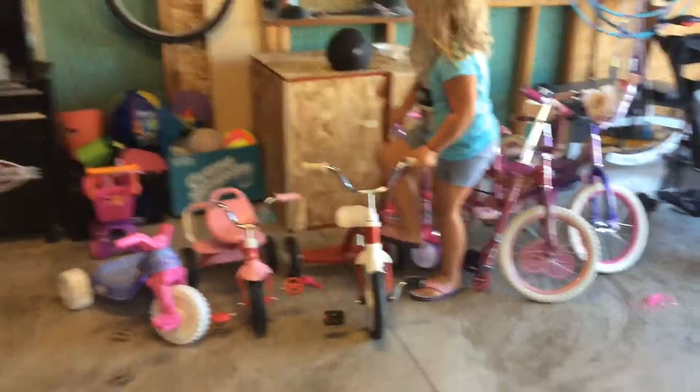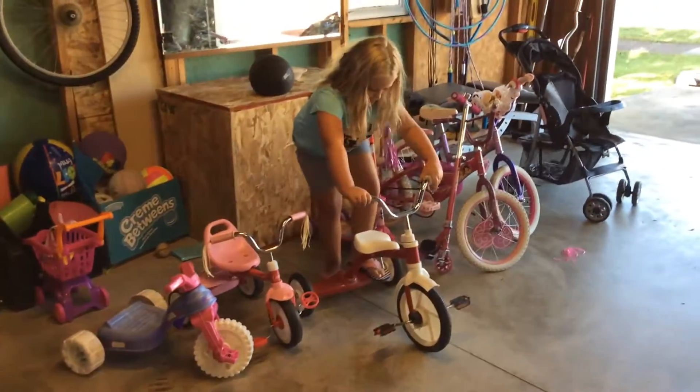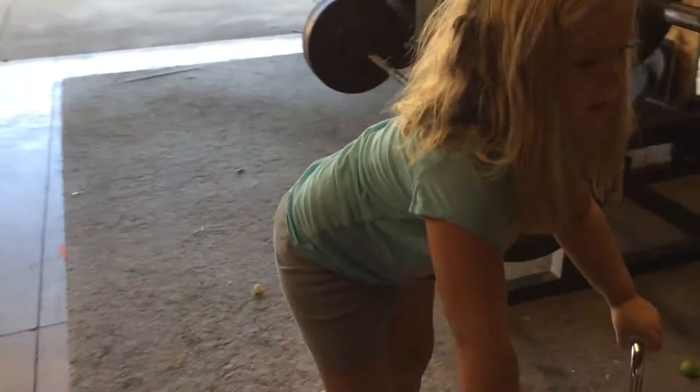And I'll show you guys how the stroller works. Someone can ride it and you can like stand up on it like that. It's like a little scooter bike but together.